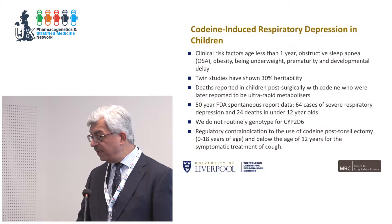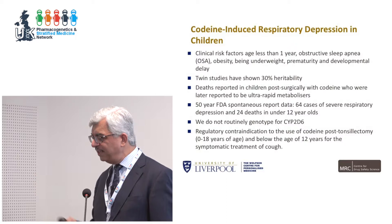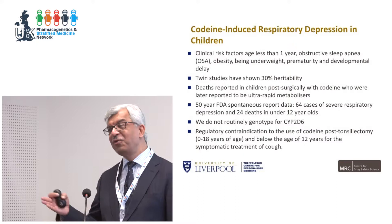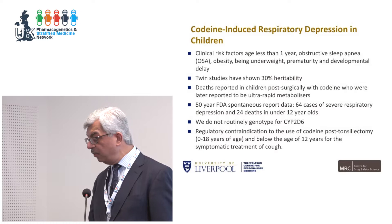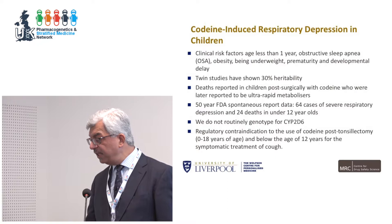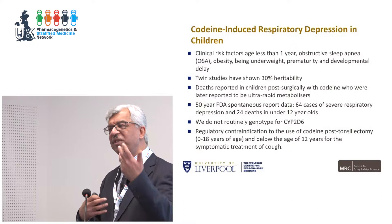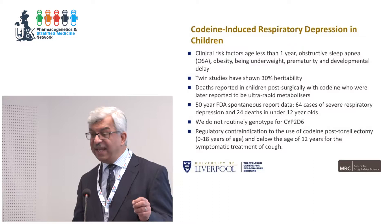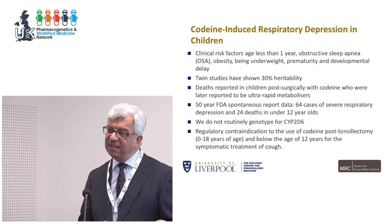Since then, studies have shown clinical risk factors such as being under one year old, obstructive sleep apnoea, and obesity. Twin studies have also shown 30% heritability in codeine-induced respiratory depression in children. Looking at 50 years of FDA spontaneous report data, there have been 64 cases of severe respiratory depression and 24 deaths in under-12-year-olds — with significant under-reporting likely. Because of this observational evidence, the FDA and European Medicines Agency took regulatory action: contraindicating codeine post-tonsillectomy in anyone under 18 and below 12 for symptomatic cough treatment.